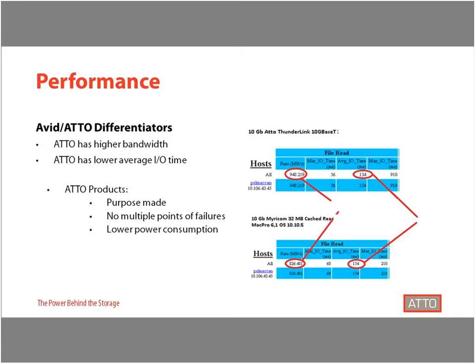From a comparative perspective, looking at performance from a network interface card competitor used in a Thunderbolt expansion chassis, ATTO not only has more throughput but also a higher transfer rate. ATTO also has a lower average I/O time, meaning there is lower latency in streaming via our products compared to the competitor. These factors all add up and mean that, on top of being a purpose-made solution with lower power draw, there can also be more streams of content delivered at higher resolutions.